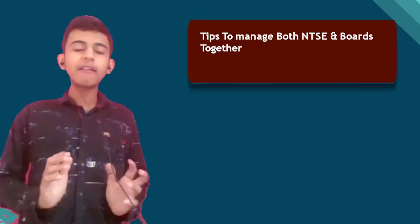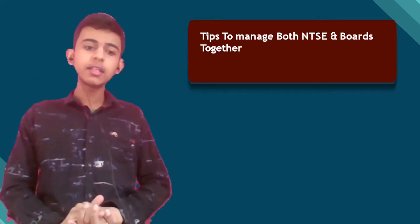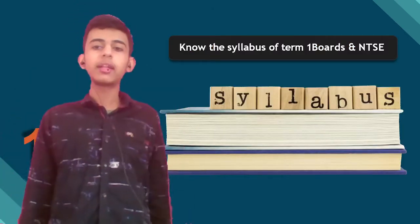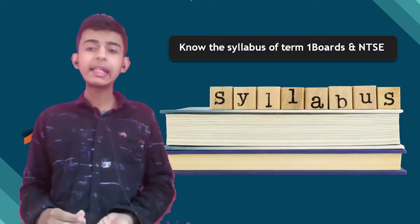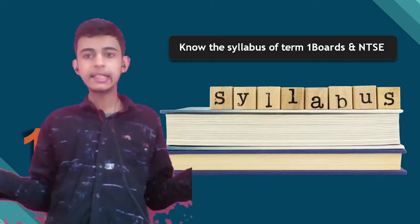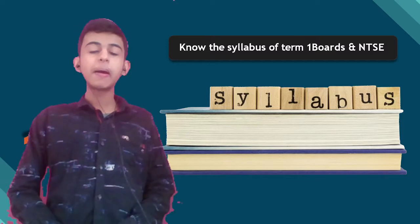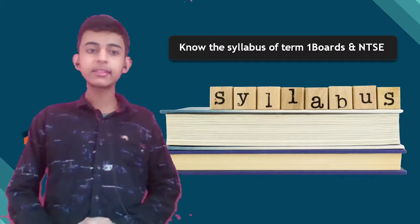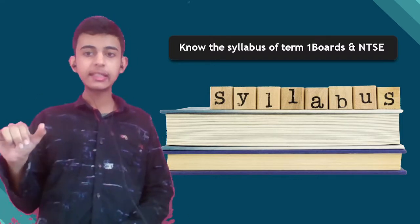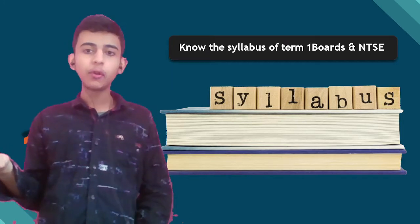Now let's have some smart tips so that you can succeed in both examinations. Tip number one: know the syllabus of term 1 boards and NTSC. The syllabus is definitely different for both, because NTSC covers your complete 9th and 10th syllabus of maths, social science, and science along with mental ability. Whereas term 1 board exams have a rationalized syllabus with only specific topics. So you have to study a lot for NTSC.